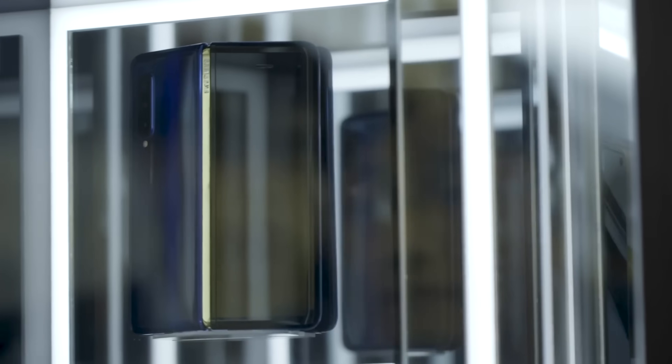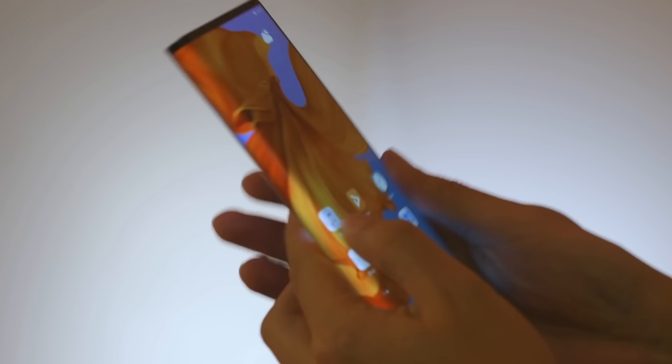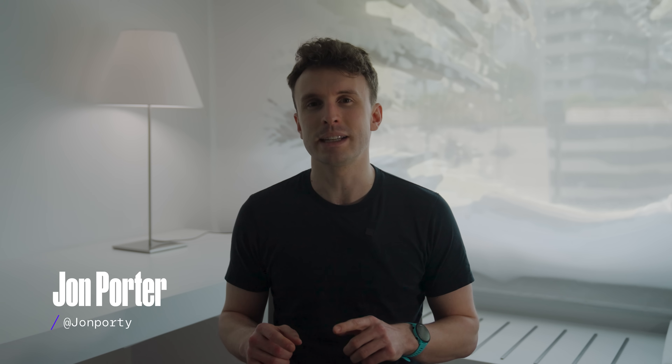The last time I was at Mobile World Congress in Barcelona in 2019, foldables were the new hotness in town. Samsung had announced, but not released, its first Galaxy Fold, and Huawei also had a foldable of its own, the Mate X. But that was four years and one pandemic ago, and in 2023, Lenovo is looking ahead to rollables.